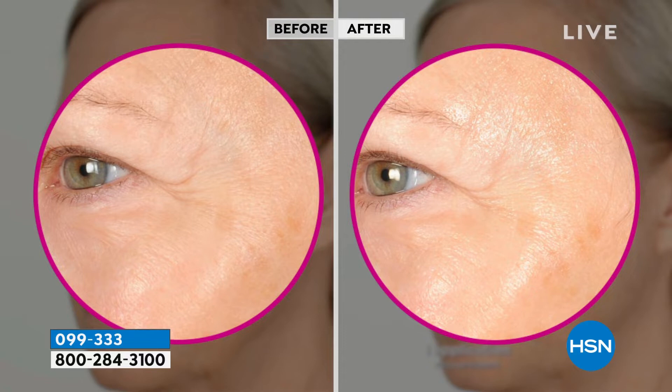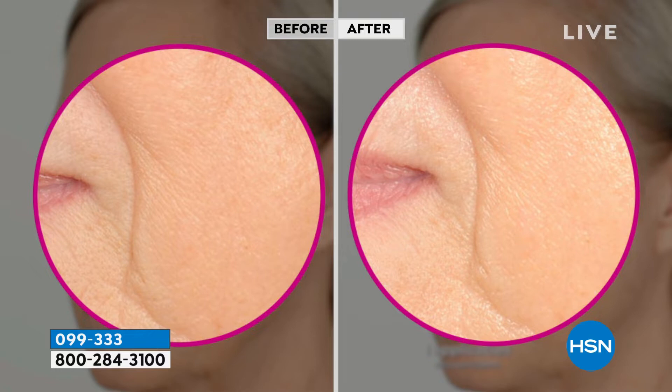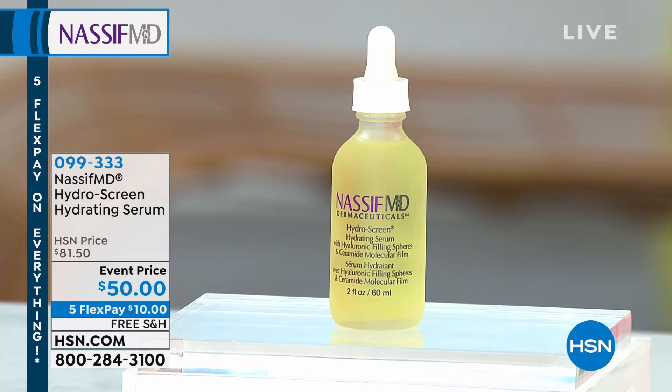This is super concentrated — a little is going to go a long way. It gives you not only moisture for your skin but also hydration, which is actually not the same. This is a mixture of both to give you supple, soft, smooth, beautiful skin with the Ceramide 3s, the Hyaluronic Acid Spheres, and the Retinol. This is the one everybody goes for.